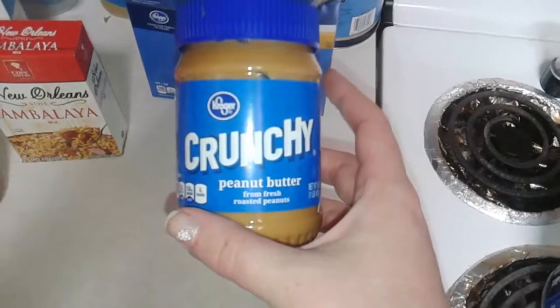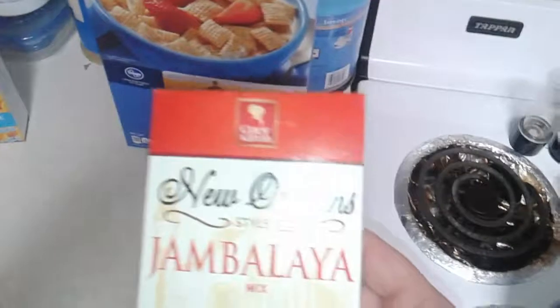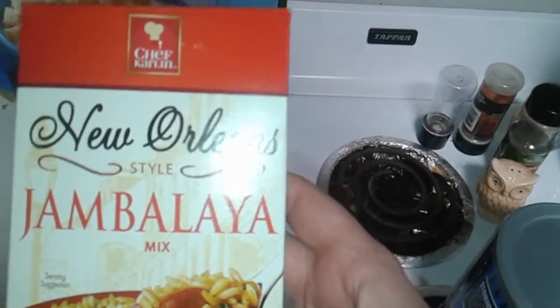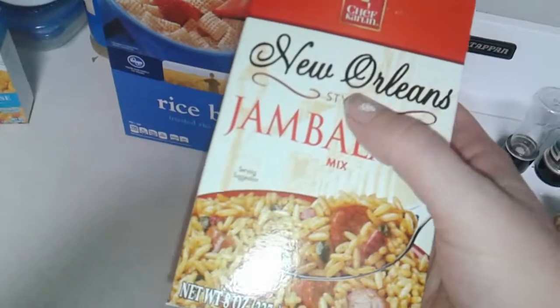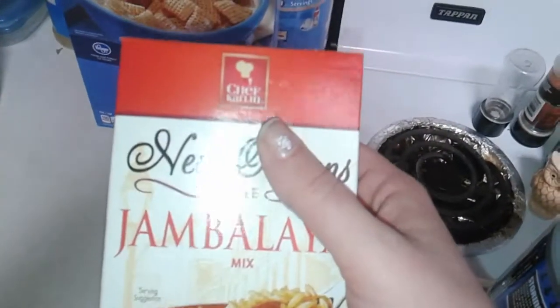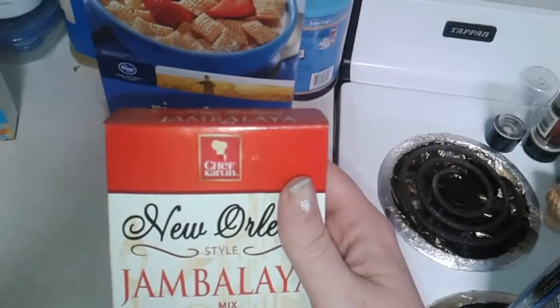This product is actually from Dollar Tree — it's the Chef Carlin New Orleans style jambalaya. I actually prefer this to Zatarain's. The instructions are exactly the same, you actually get more food in a box, and it's a dollar instead of like two-fifty or three dollars. If you find this at your local Dollar Tree, I would definitely pick it up.